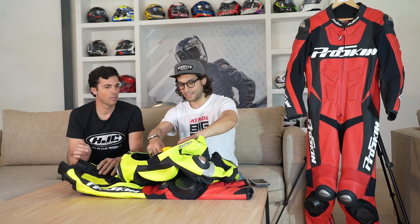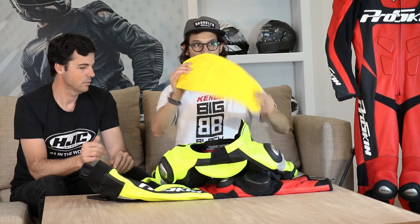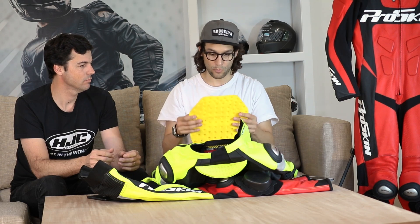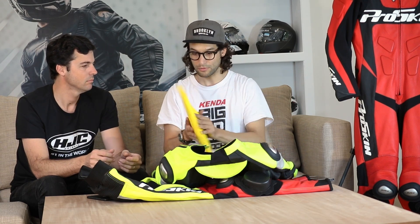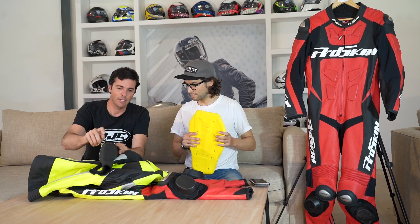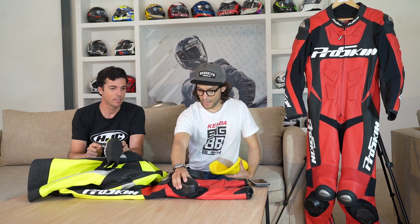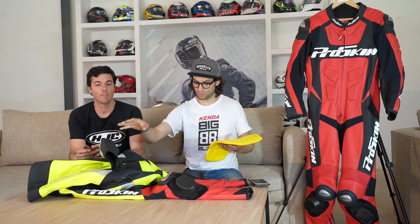La protección de la espalda es impresionante. Tiene la misma protección viscoelástica de última tecnología tanto en la espalda como en las rodillas y en los codos. Es muy blandita; con el calce bastante ajustado de la campera la sentís en la espalda, como si te abrazara, y es espectacular. Por donde miren, tienen materiales de alto nivel: metal, compuestos plásticos de avanzada, rodaderas de nylon. Esta misma tecnología está presente en los codos y en las rodillas.